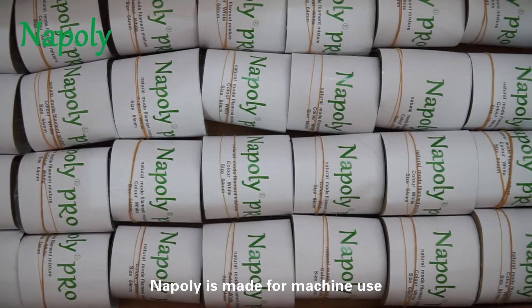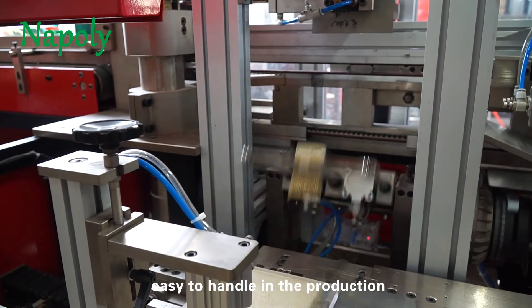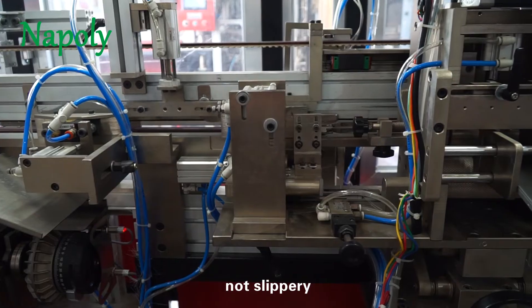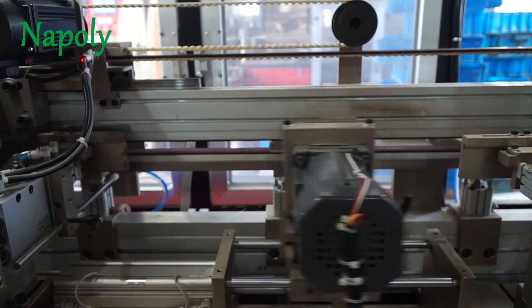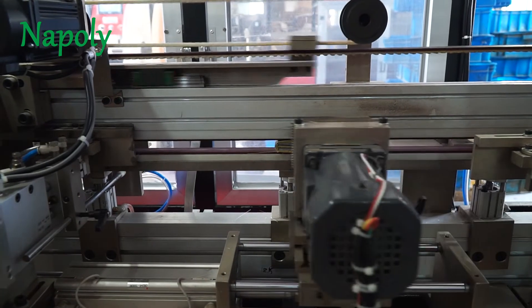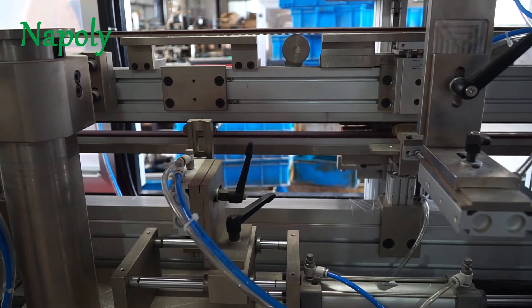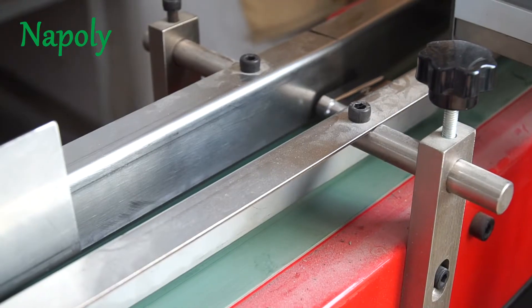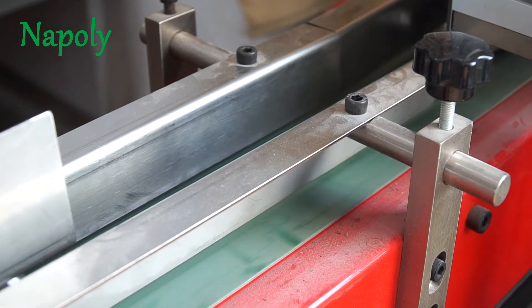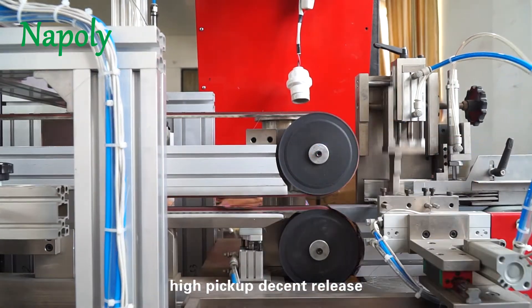NAPOLI is made for machine use: high efficient, no wastage, easy to handle in production, not slippery, not breaking, easy painting, easy cleaning.